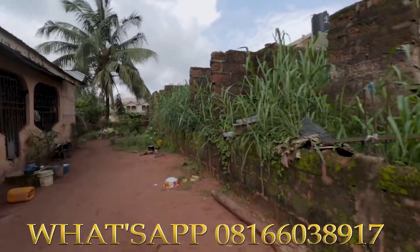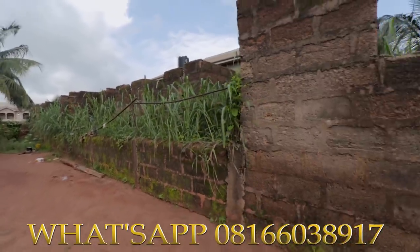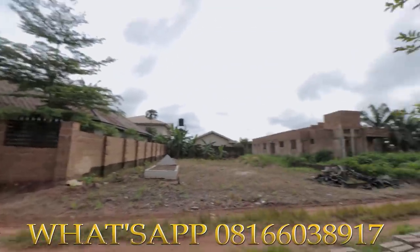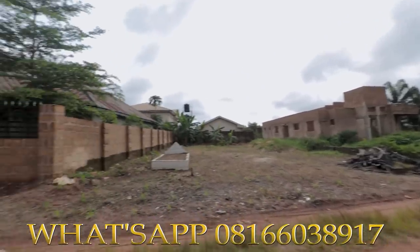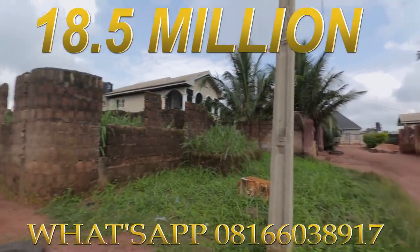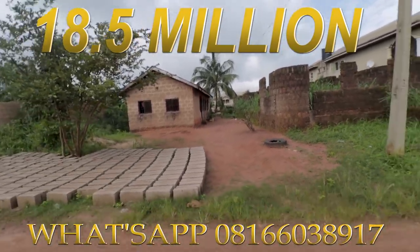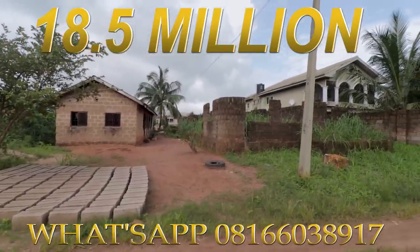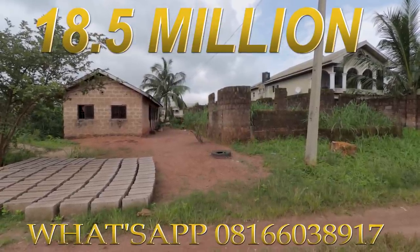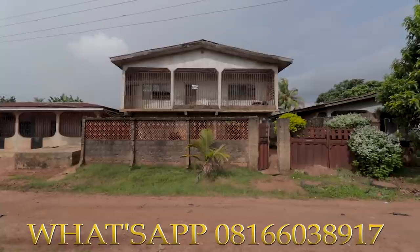The whole property — the 100 by 100, including both houses — is for sale. This is on AK1 Road at Deeper Life. You can see the area; there are people living here already, with beautiful houses around. This property is on Second Onu Road, Deeper Life Road. Anyone with serious interest should please call the number displayed on the screen. Thank you.